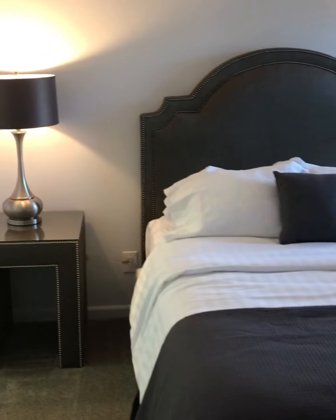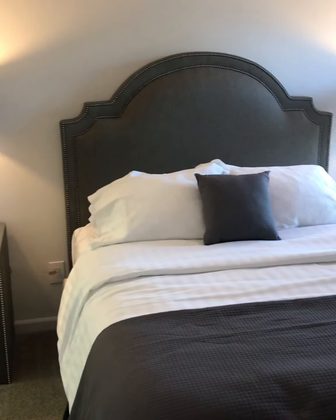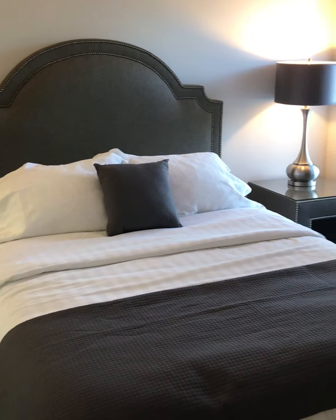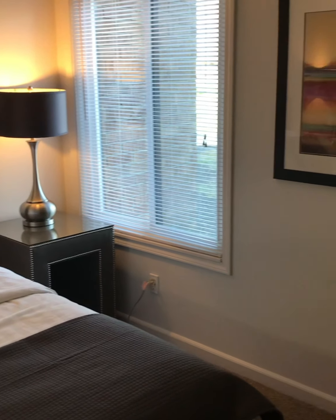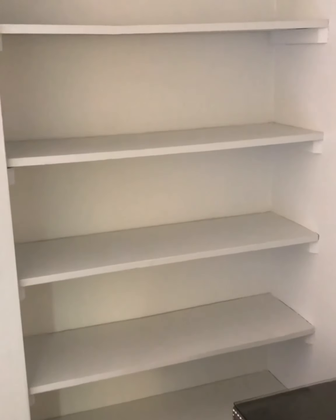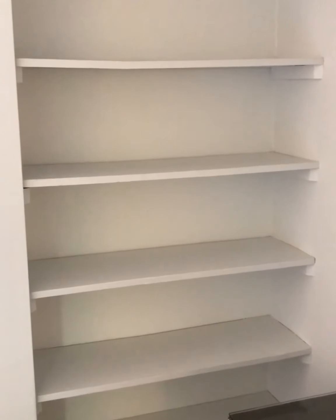We will now move over to the master bedroom. In this bedroom you will find a queen size bed, but it is big enough for a king size as well. In this apartment home you will also find a shelving unit. Some Atlantis homes feature wonderful shelving units where you can store books, clothing, ornaments, decor, and more.